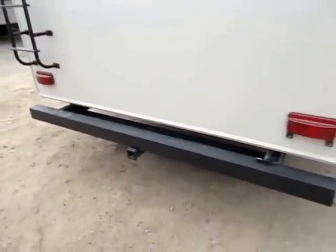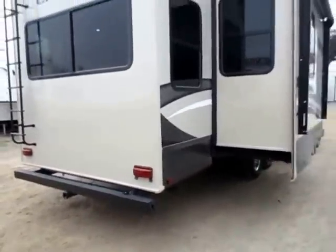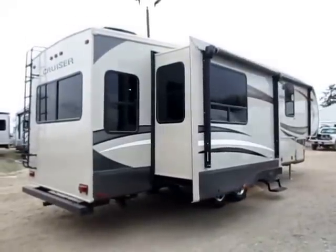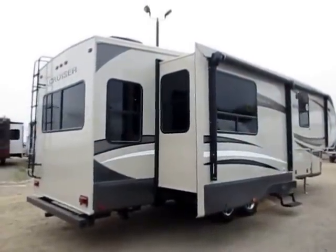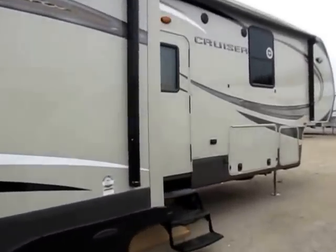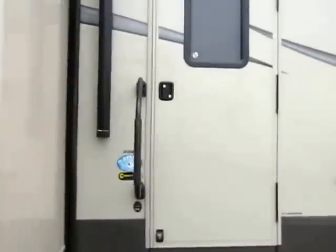They do have a little 2-inch receiver hitch on the back so you can add accessories like bike racks — probably about a 200-pound capacity on that. I think we pretty much covered the exterior. Let's hop inside.